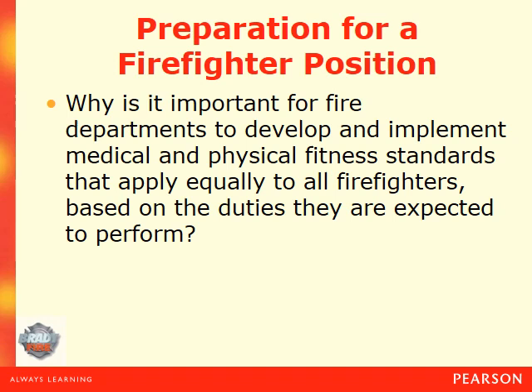Here's some food for thought: Why is it important for fire departments to develop and implement medical and physical fitness standards that apply equally to all firefighters based on the duties they are expected to perform? Should a female firefighter be able to do the same thing as a male firefighter? You may have an essay question on that later, so think about it — if so, why or why not?